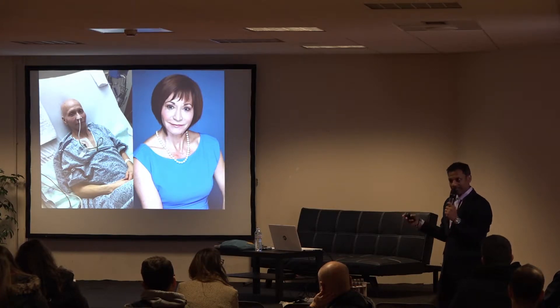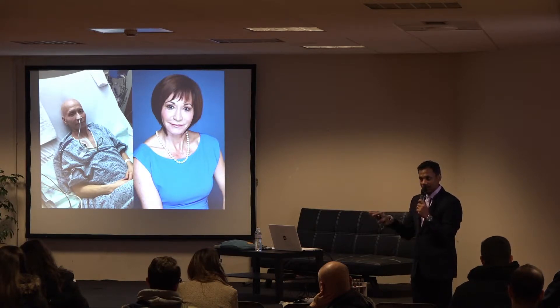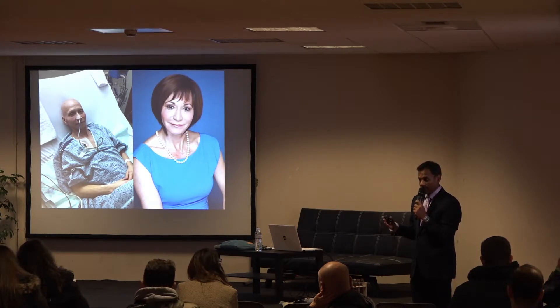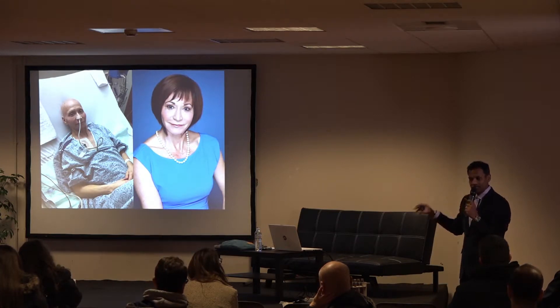What CBD did was help her cope with symptoms — it made her hungry again, she could eat again, she was less anxious, and she could sleep. She could recover extremely fast with a CBD regimen we gave her. CBD did not cure cancer in this case, but it allowed her to cope with chemotherapy, and a year after finishing, she is still free and clear from ovarian cancer.